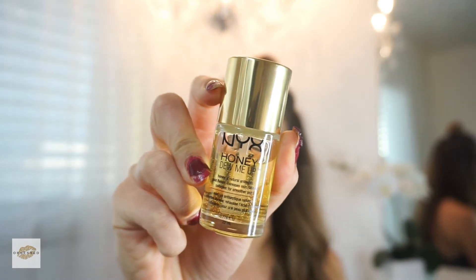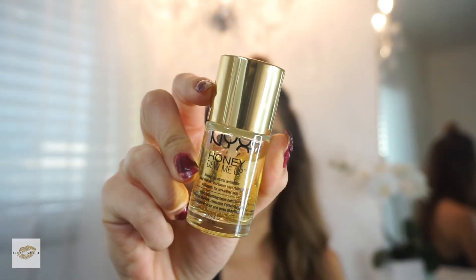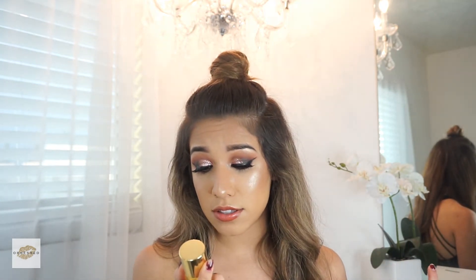My favorite product by NYX is the Honey Do Me Up. It's very hard to find, and I'm so glad that I'm able to sell them at my store location. If you guys are in the area of West Covina, you can purchase this at my store. This is definitely my favorite product — it has collagen in it, which is very good for your skin. I even have face products that I use.